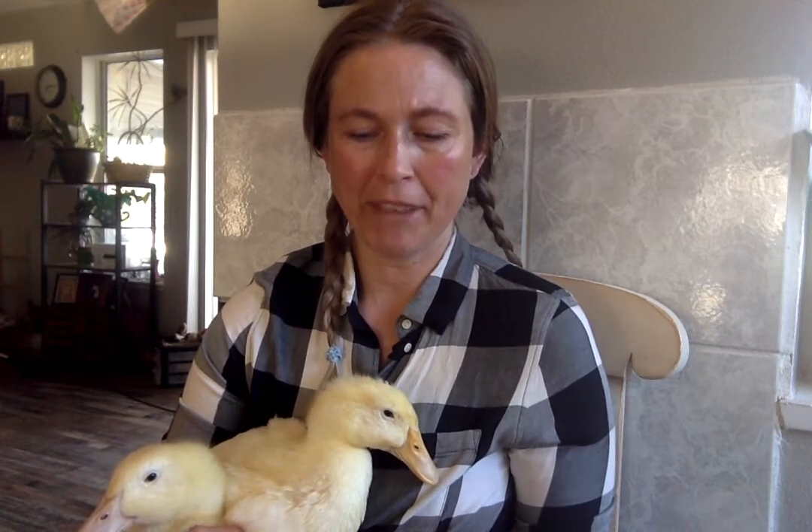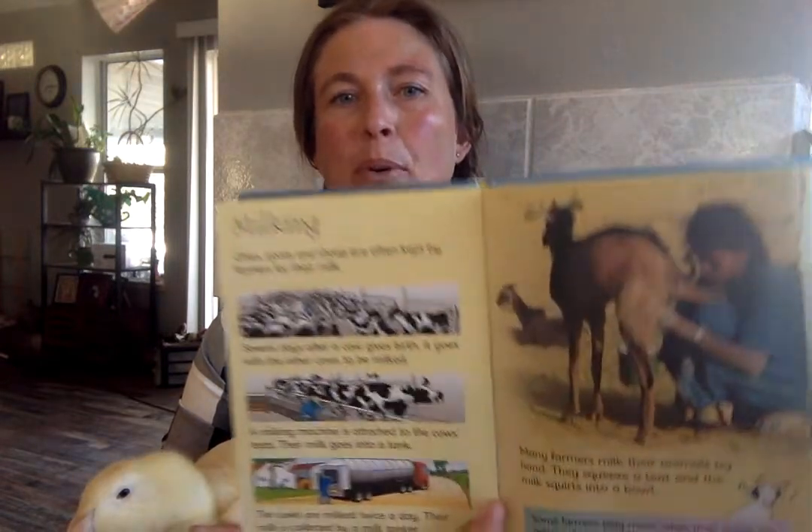And then there's a fun fact here. It says some farmers play music while their sheep are milking and it makes the sheep produce more milk.